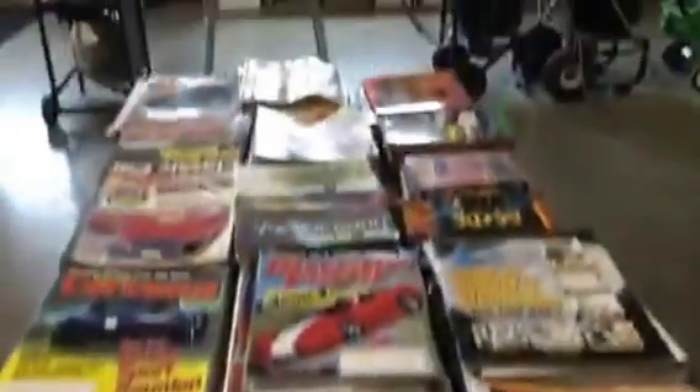Look at all the car hot rod magazines, muscle car books, Hot Wheels, collector cars. It's a nice selection of collector cars.